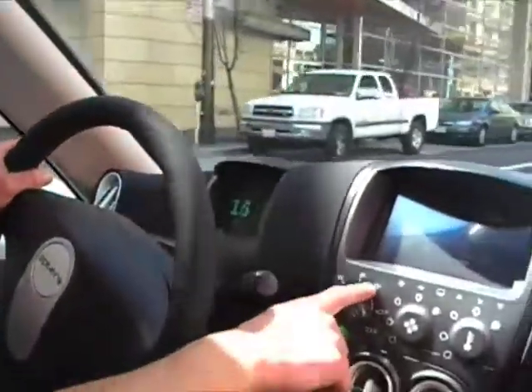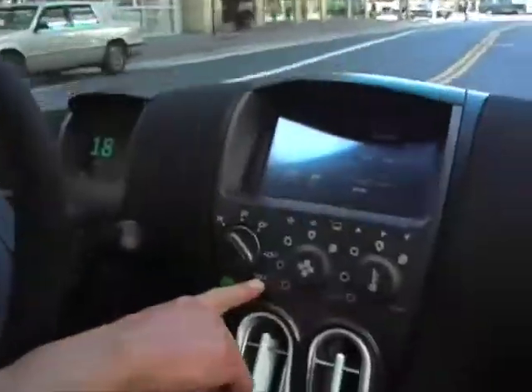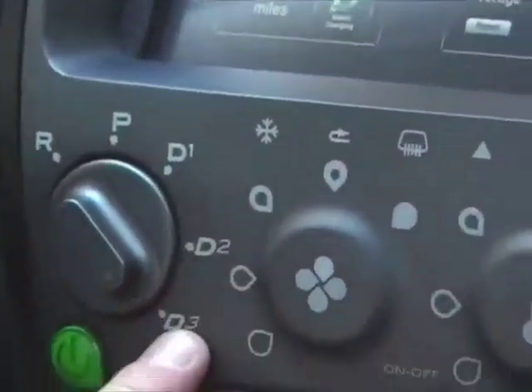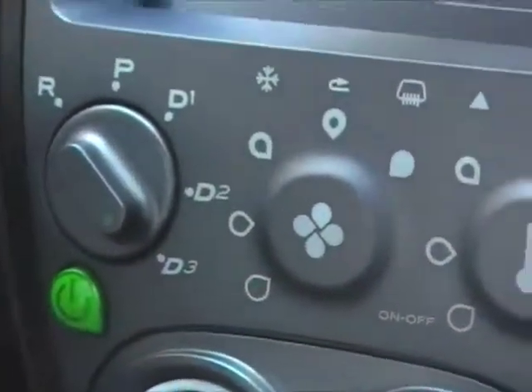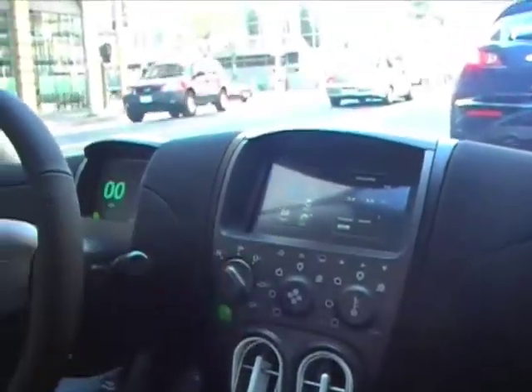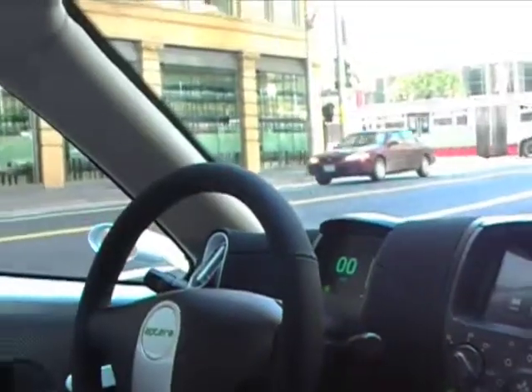You have Drive 1, Drive 2, Drive 3 — that's a range extension mode, normal mode, and a little more power. D1 mode limits your power, so if you want to gun around town you can do D3. You've also got your 180-degree wide-view backup camera, and that is the fan on the back.